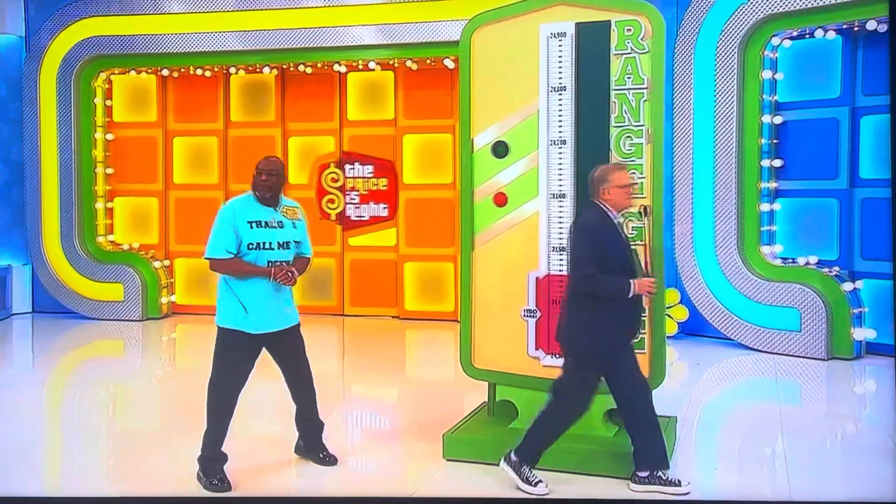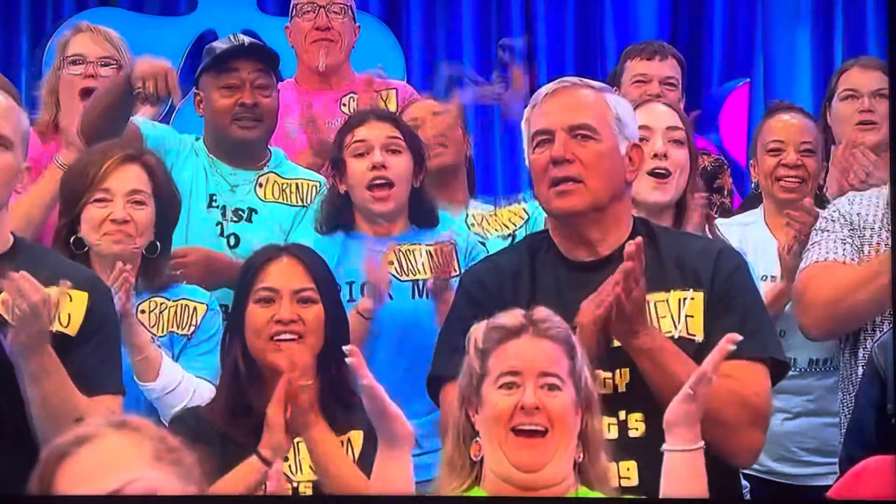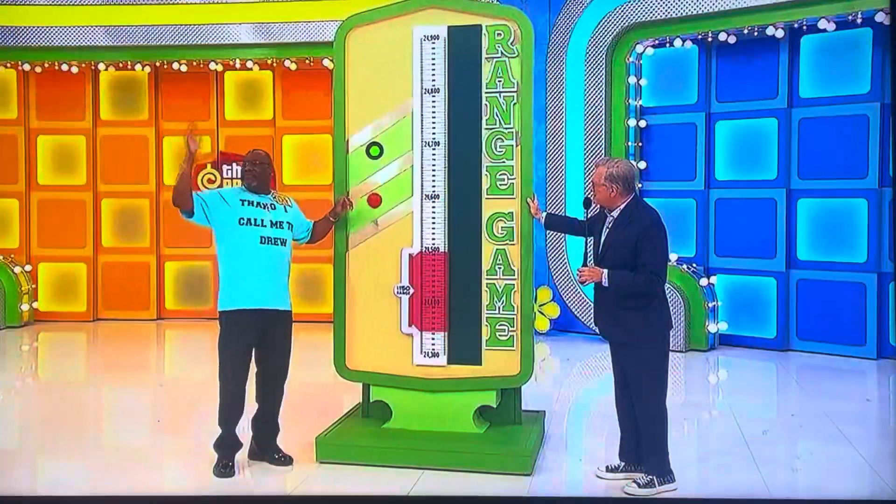Okay, you ready to start? Yes, sir. Volkswagen Jetta, let's go. Start it up. When you see the price in the red area, freeze it by hitting the red button.